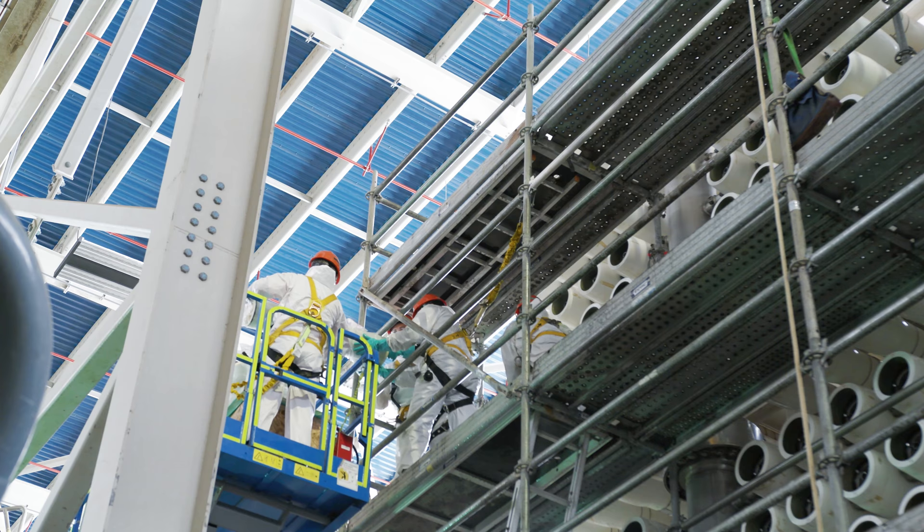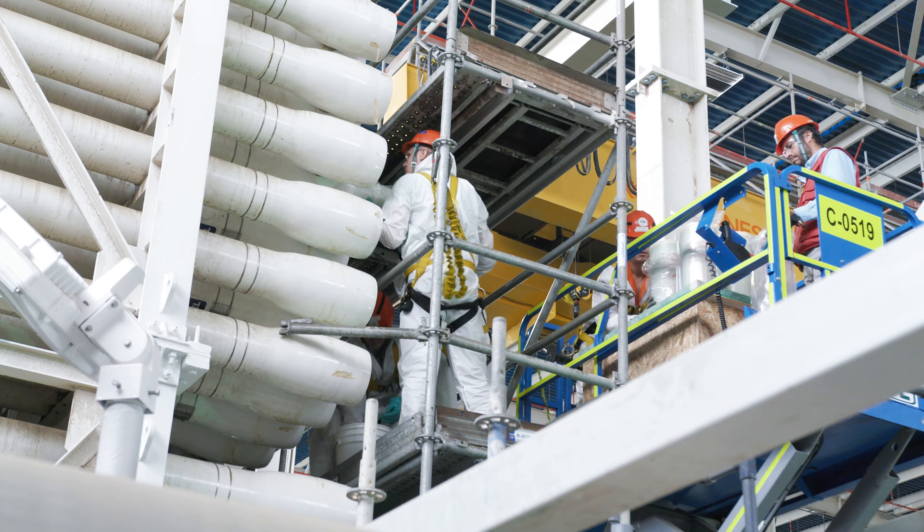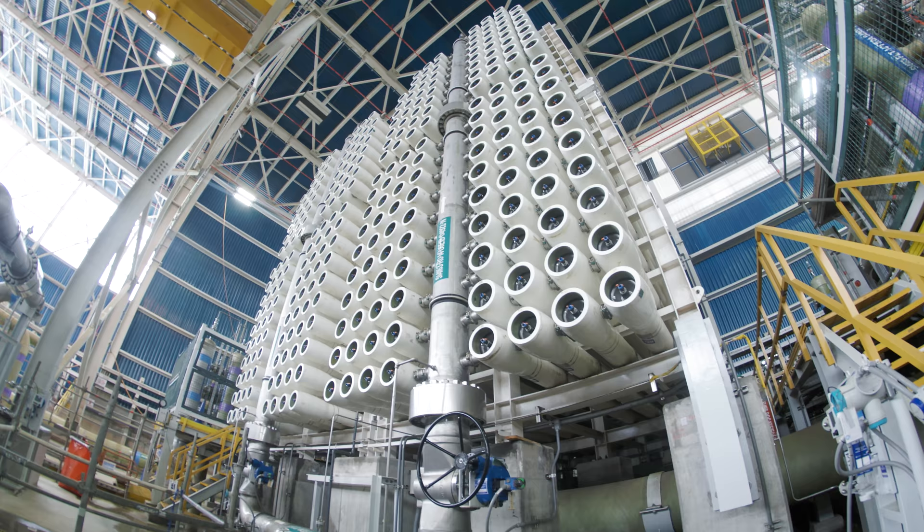Applying only the best available technologies, Black & Veatch created a modular desalination facility design that allowed continued improvement in productivity during commissioning, resulting in a record safety performance.